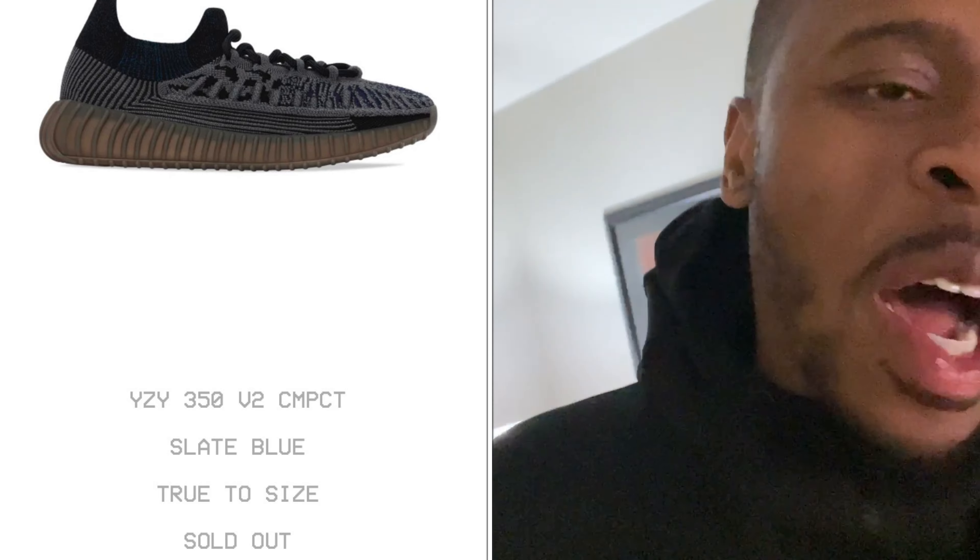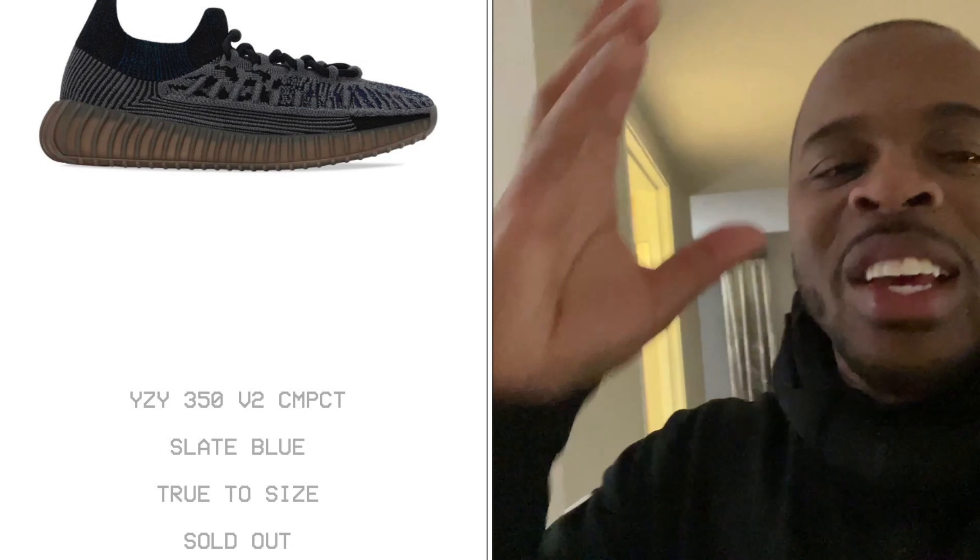Bill Mepicent here. What is good YouTube? Your boy Bill Mepicent back with another video. And today, the Yeezy 350 V2 Compact came out and your boy messed up by not copping.